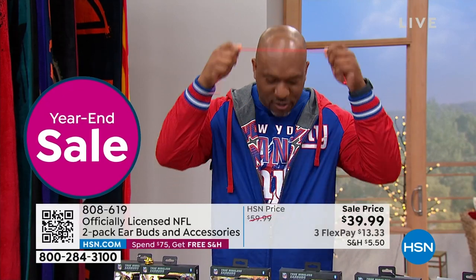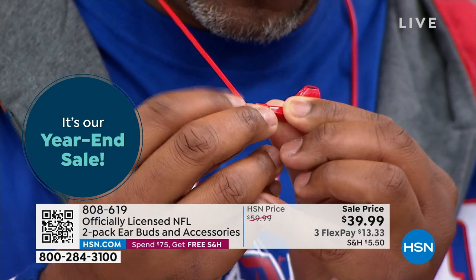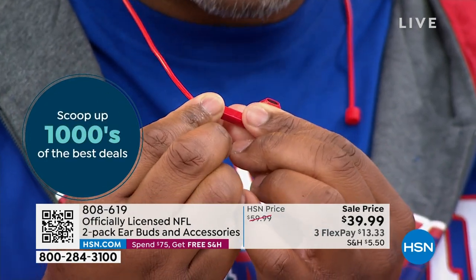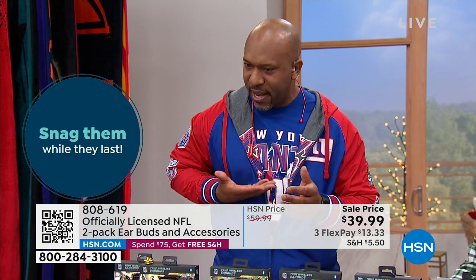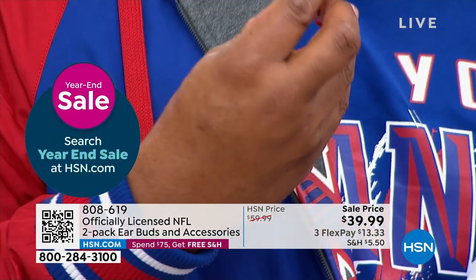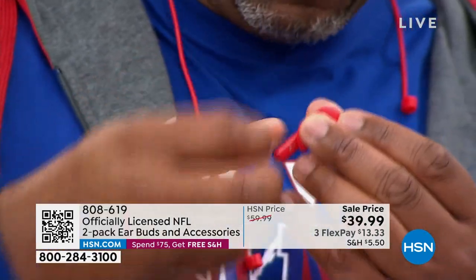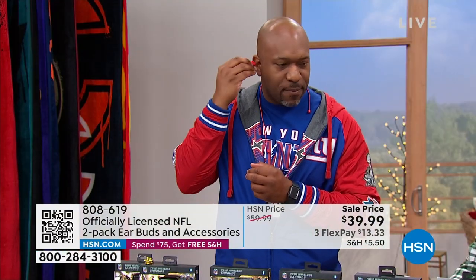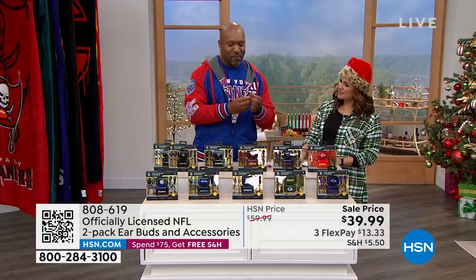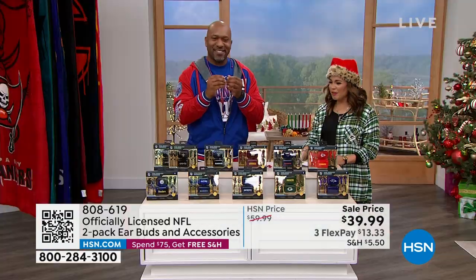With the nice little ear gel pieces, those go right over the speaker itself. I'm going to do it right here on air to show you guys — look at how easy I just put that on. Now when I put this in my ear, I don't have to worry about it falling out because the ear gel keeps it in. And the carabiner — my dad is a fisherman, so all my fishermen out there know how important this is. You need this. You hook it right on the belt loop, wherever you put it, so nothing falls off.